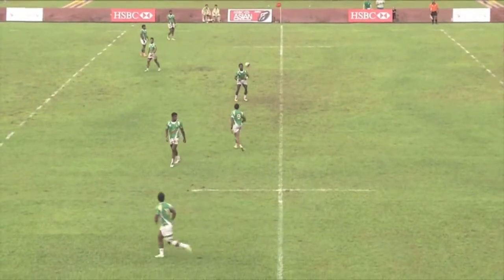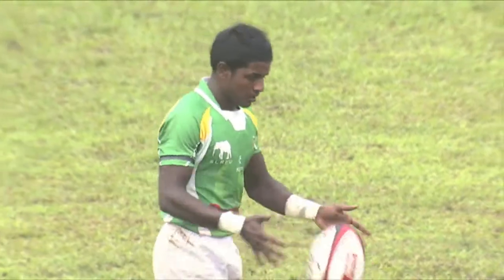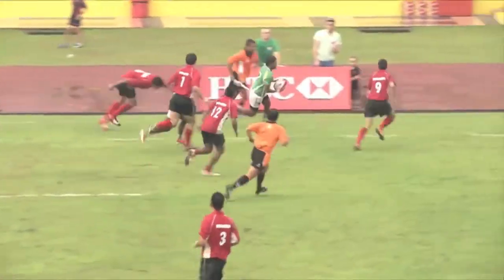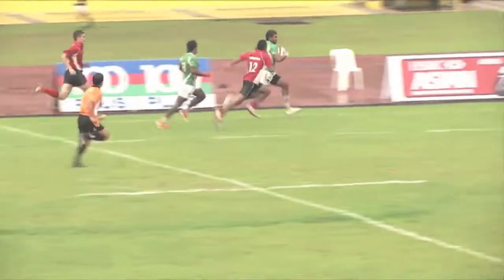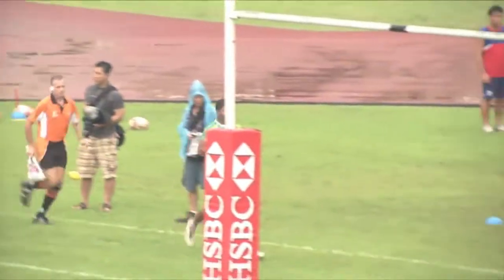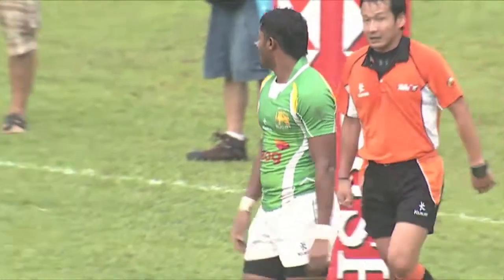Indonesia — just look at their formation at the moment. You may not see it on the screen, but they've got seven on the line with no sweeper. Sri Lanka can actually see that deficiency, and rather than kicking behind, they're confident enough to keep the ball in hand — straight down the outside, pure pace, great skills to get the ball out wide, and here he is again underneath the post for another five-pointer.